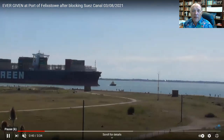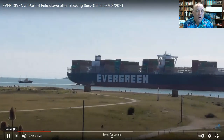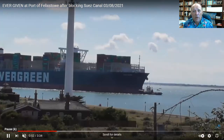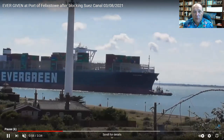Most of the containers went off in Rotterdam for distribution within Rotterdam. Some cargo was transloaded over to the Ever Util, a smaller vessel for shipment to Hamburg. And then other cargo was basically kept in the port and transloaded onto other vessels for further distribution.